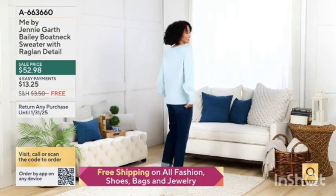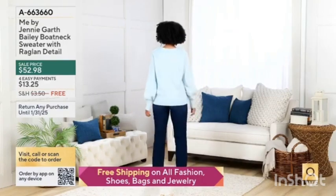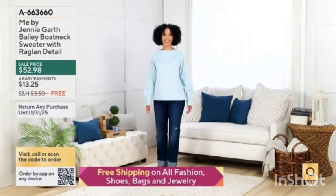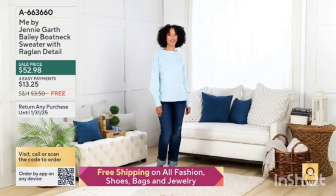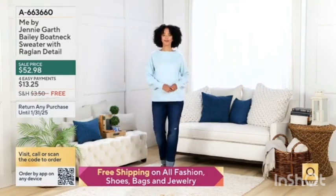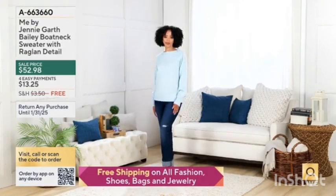Jenny's Bailey Boat Neck Sweater with the raglan sleeve — close to a thousand of those have been ordered. It's $52.98 sale priced. Easy pay is available, and remember all fashion has free shipping. It's $5.99.